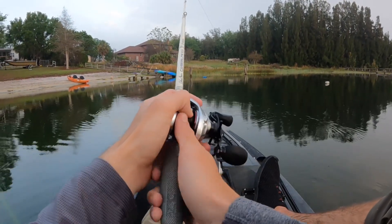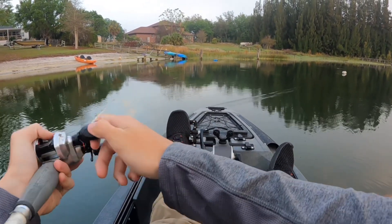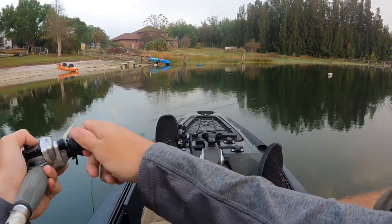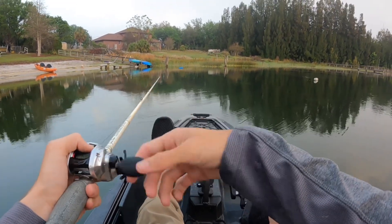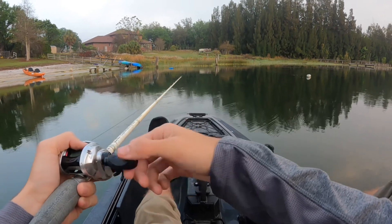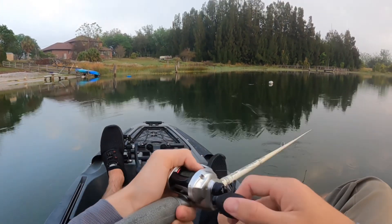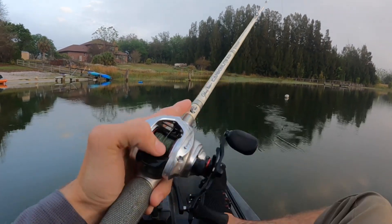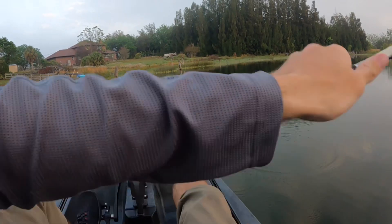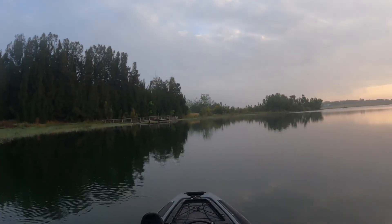I'm not sure if they're bedding in here or not. I think if they did, they probably already finished their spawn. I'll be looking for beds, but I want to say they probably finished spawning already in this lake, because the water definitely isn't cold. But it's definitely a beautiful morning to be out on the lake.